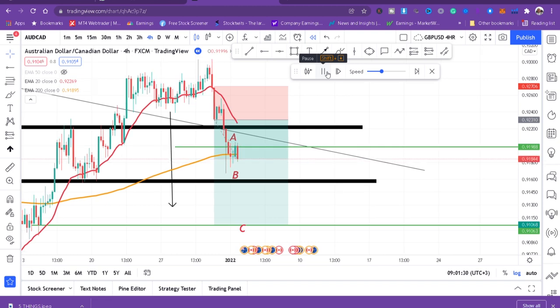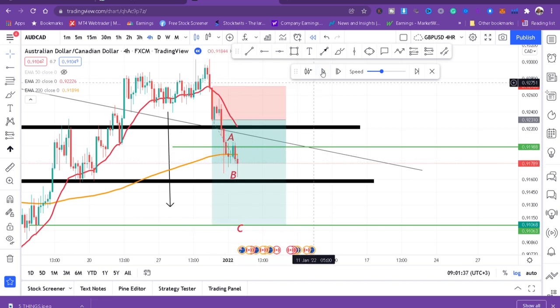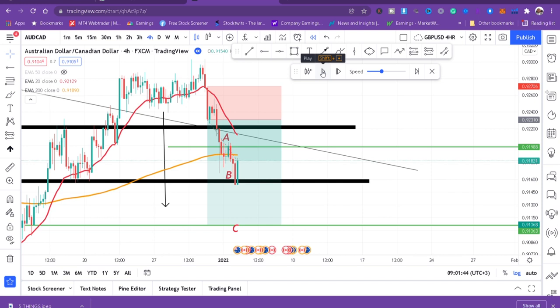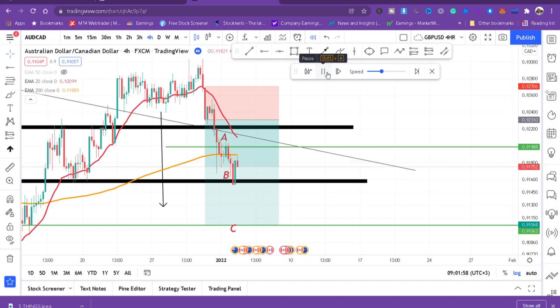The market is continuing and has broken the 200 EMA. Notice: if the market breaks the 200 DMA, that market is dropping. It has broken the 200 DMA and is dropping — take profit two has been hit! The market is now coming back to retest the 200 DMA. Take profit one hit, take profit two hit.